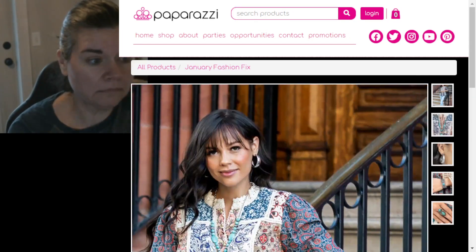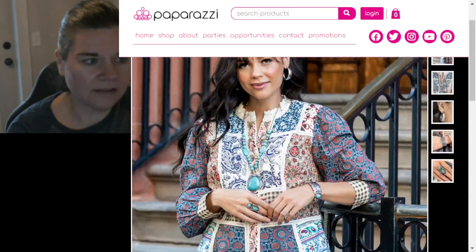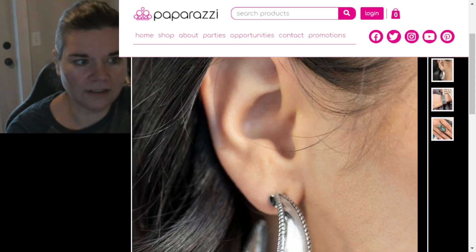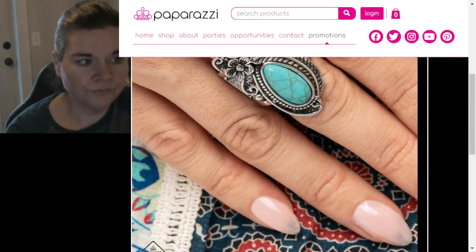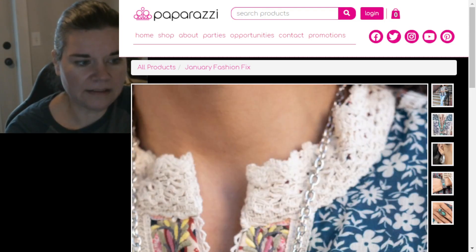Now let's take a look at Simply Santa Fe. We've got a bracelet and hoops — those don't look original, it looks like something they've had in the past that's going to turn your wrist green. Then there's Crack Stone Mecca, and let's take a look at this necklace.